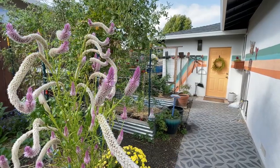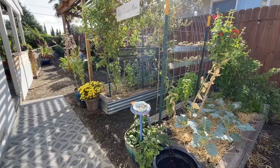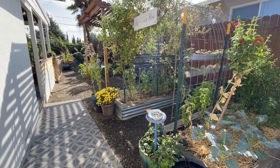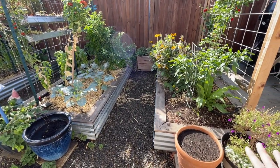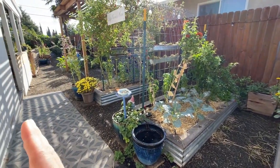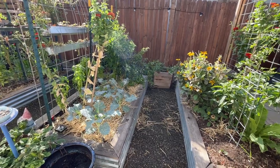We like to intermix flowers with vegetables just to help pollinators and create kind of an ecosystem. I'll show you what we have growing here. I like to start on this end of our bed and work my way that way, and then I'll show you one bed on the other side of our yard as well.